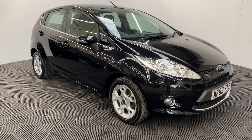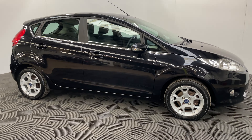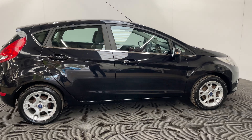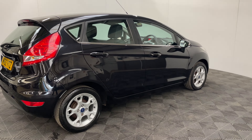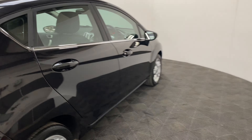Welcome to GBI Cars and a walk around video of our 2012 Ford Fiesta ZTEC. This car comes with a 1.25 petrol engine with a manual gearbox returning up to 49 miles per gallon. This is a one owner vehicle and the car's covered just over 27,000 miles, so nice and low for the age, and it also comes with full service history.